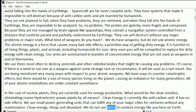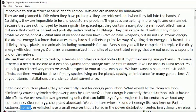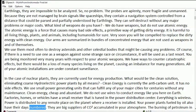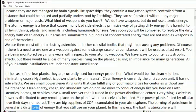We do not use wires to conduct energy like you here on Earth. Factories, homes, or vehicles have a small receiver that is tuned to the power distribution center. Everything is wireless. Power is distributed to any remote place on the planet where a receiver is installed. Your power plants fueled by oil also have their days numbered. They are big suppliers of CO₂ accumulated in your atmosphere. The burning of petroleum in general is a dirty form of energy that you still use on your planet.